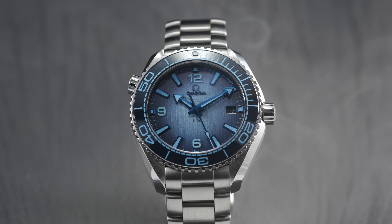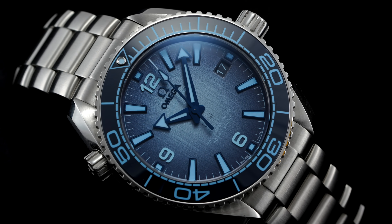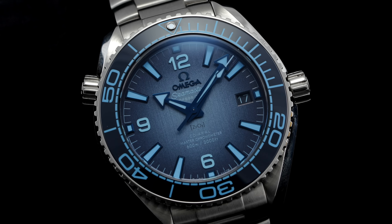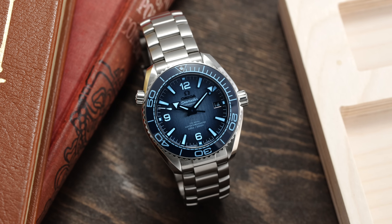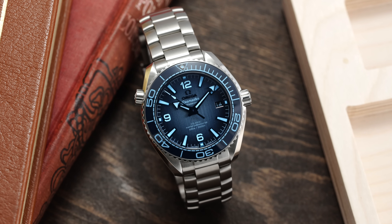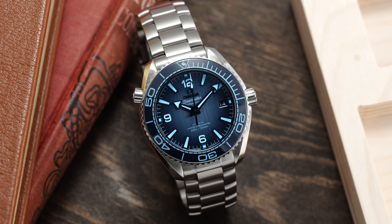Now for some closing thoughts on this Omega Planet Ocean Anniversary Edition. Starting with points of consideration: the helium escape valve — I am not going to be as put off by it here compared to some other models from Omega's dive watch catalog; there's something about the Planet Ocean that gives it a bit more of a pass, but no question it will be a polarizing point for some. Secondly, despite this movement being a standout in many regards, the 55-hour power reserve has become an area where it may be falling behind the new standards we're seeing in the industry — both from Omega and more broadly — at around 60 to 70 hours.